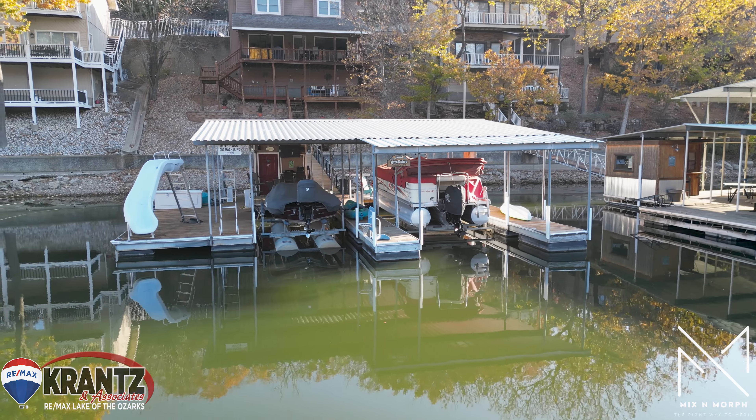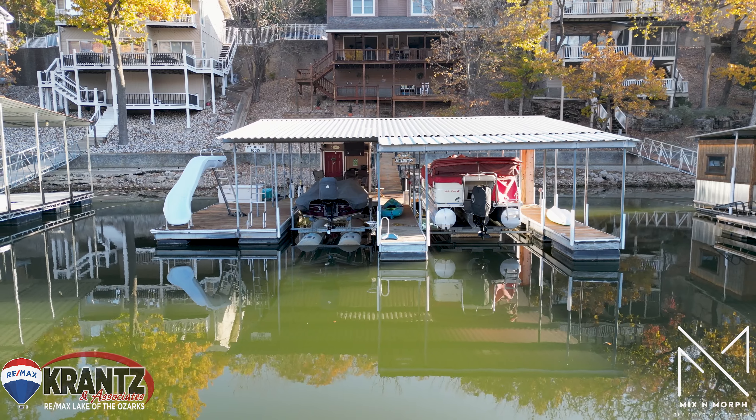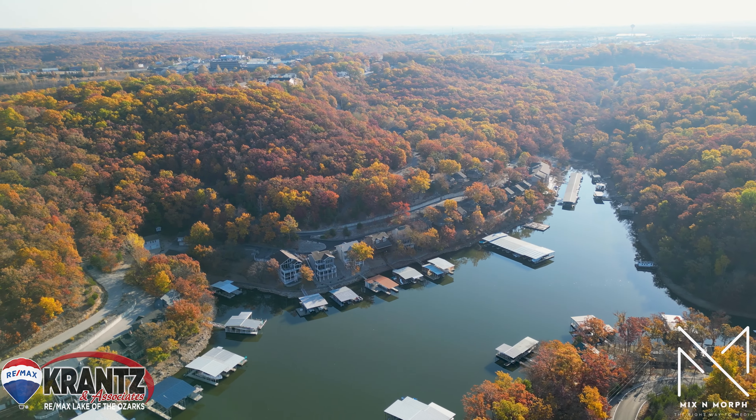Don't miss the awesome dock. It's got a 44-foot slip, a 24-foot slip, a party area, two PWC spots, and multiple storage lockers, plus a swim platform.